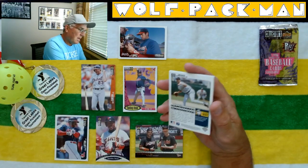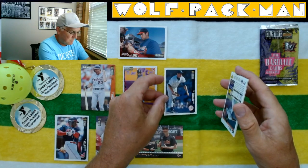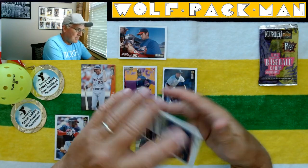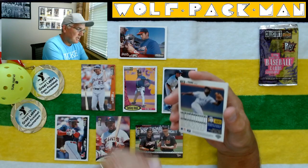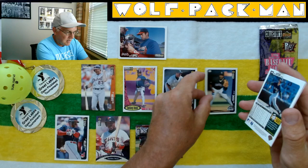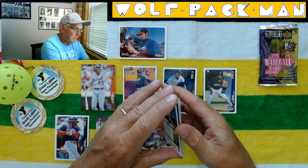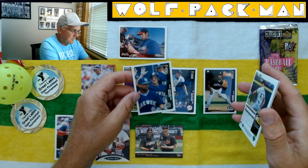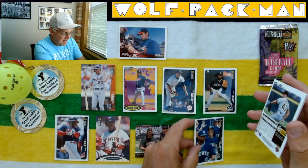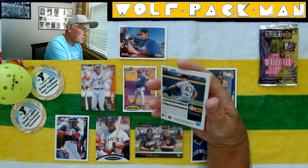Here's Andy Pettitte — good picture. Here's Eric Young, also a 50-year card. Kevin Seitzer — that's a cool card.